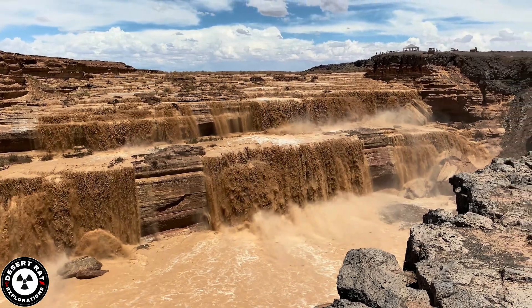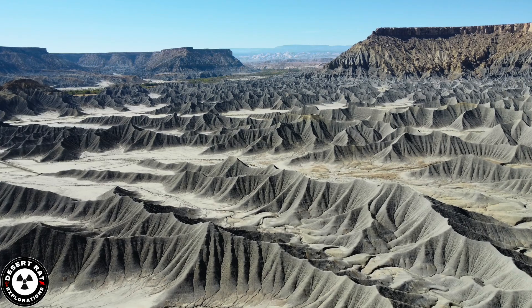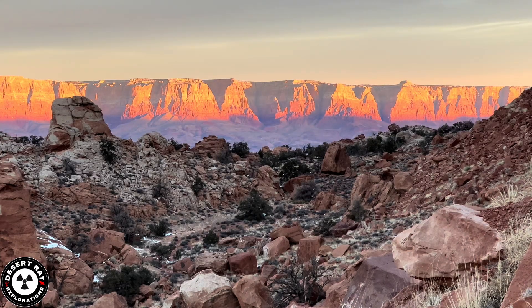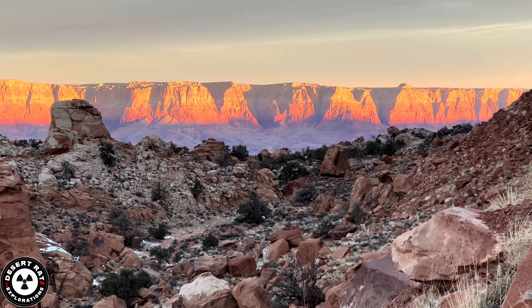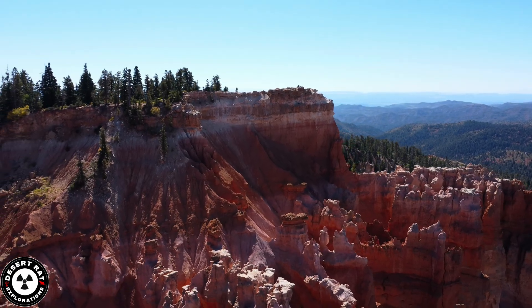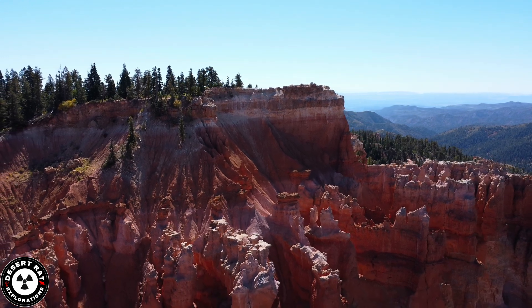The Colorado Plateau, located in the southwestern United States, is home to some of the world's most stunning landscapes, shaped over the past 1.8 billion years by forces of deposition and erosion. This region's breathtaking beauty is a product of both ancient and ongoing geological activity.